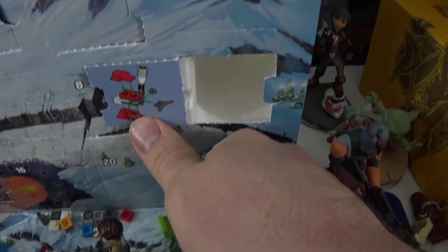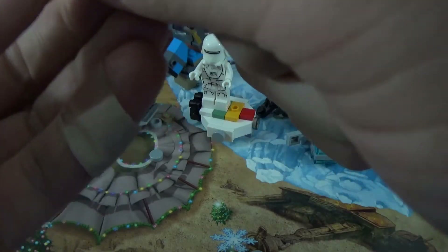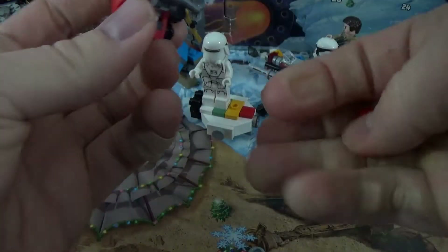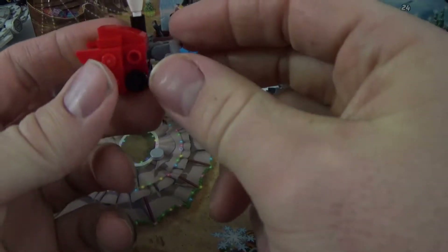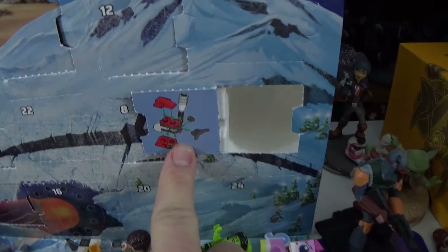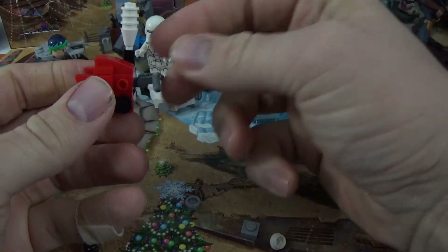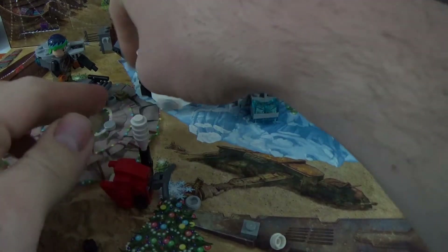And it goes on top of here. Oh, this is so cool — doesn't really show it all that much. But you can just intuit that this thing goes here. I have no clue what this is even supposed to be. I'm pretty sure — I mean, you can be the judge of whether I did it right. Is it a snow blower? I think it is.